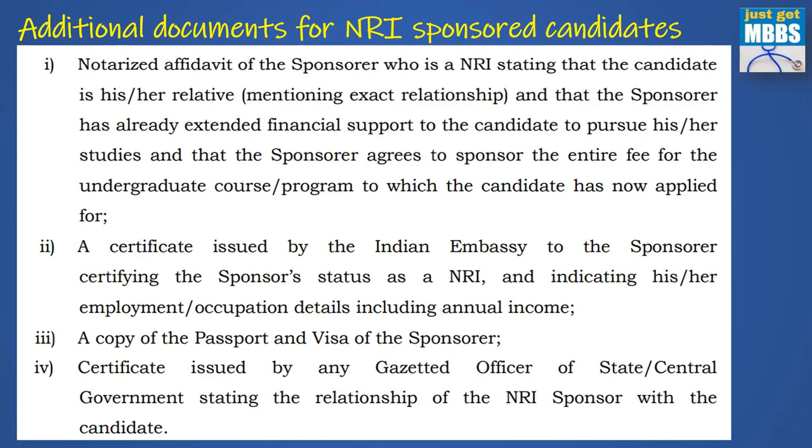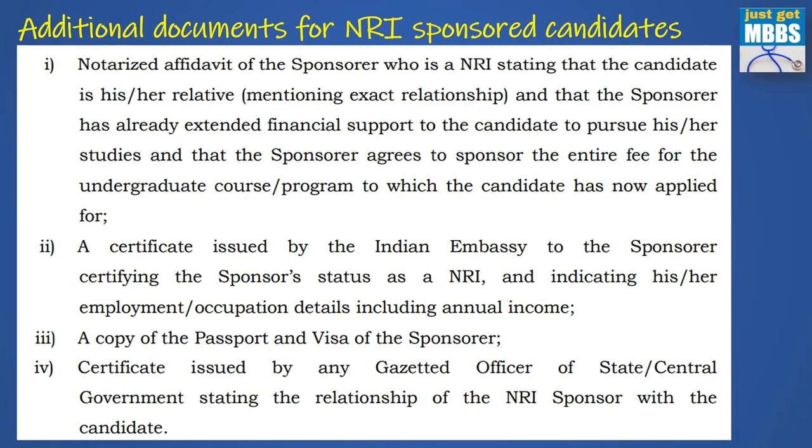So that's the information I wanted to share with you. Thank you, I'll see you soon in some other video. Until then, take care. Bye-bye.